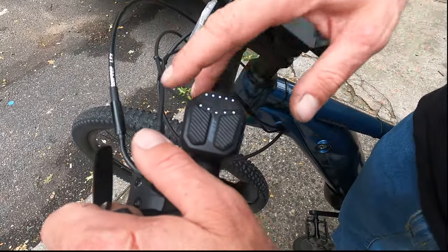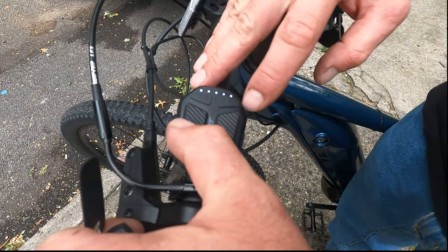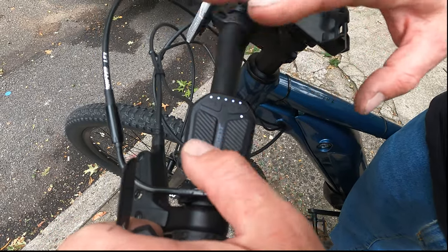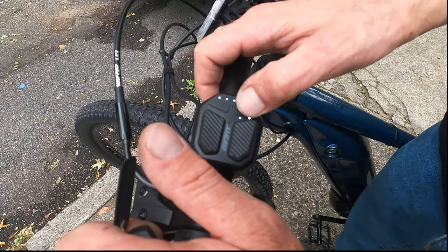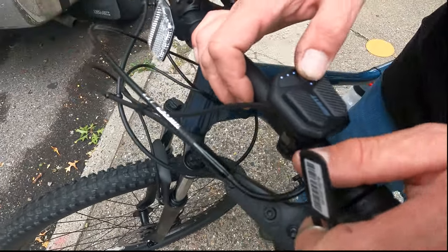I turned it on — these lights are on, you see these lights here, how it comes down. This is low power, high power — five steps. We're going to keep it on low power, maybe about here, so it'll be a little extra help. This is the light here — no, not that light.